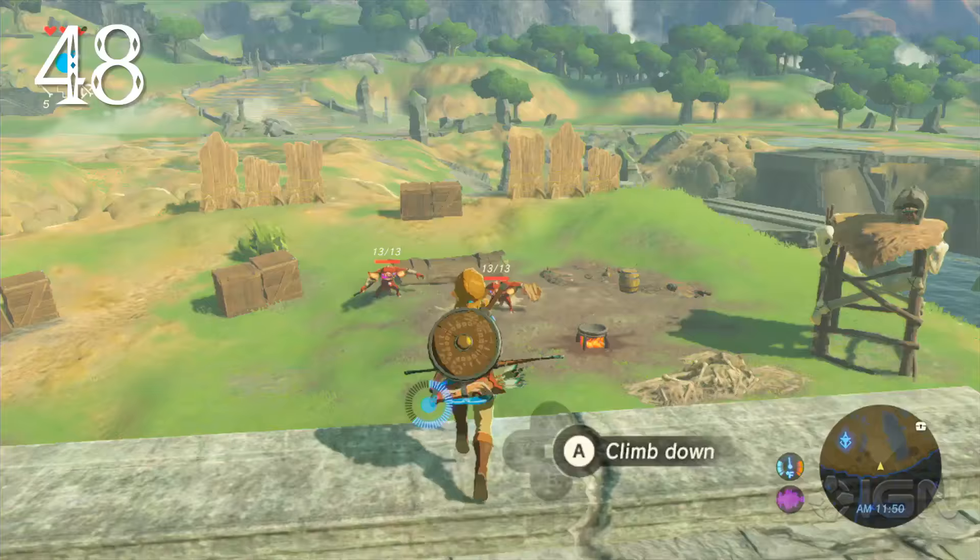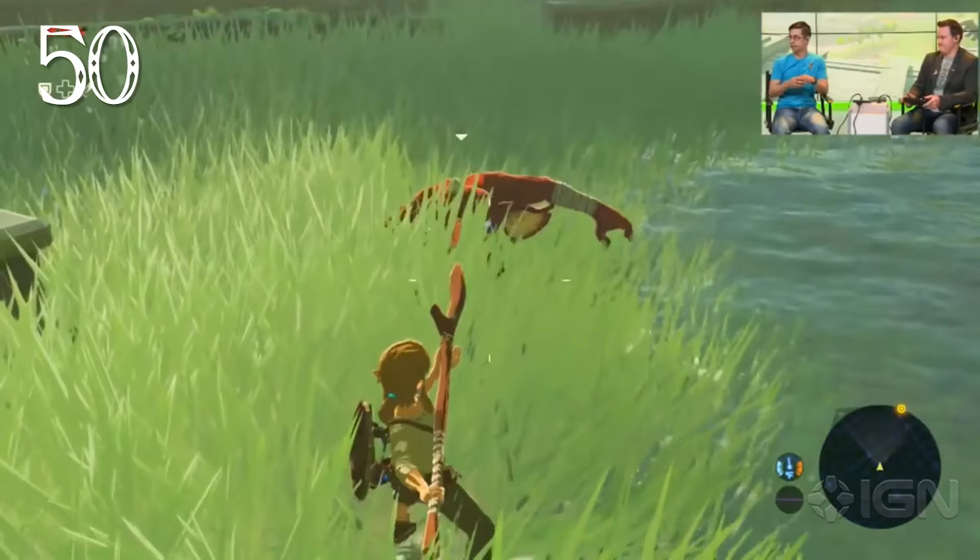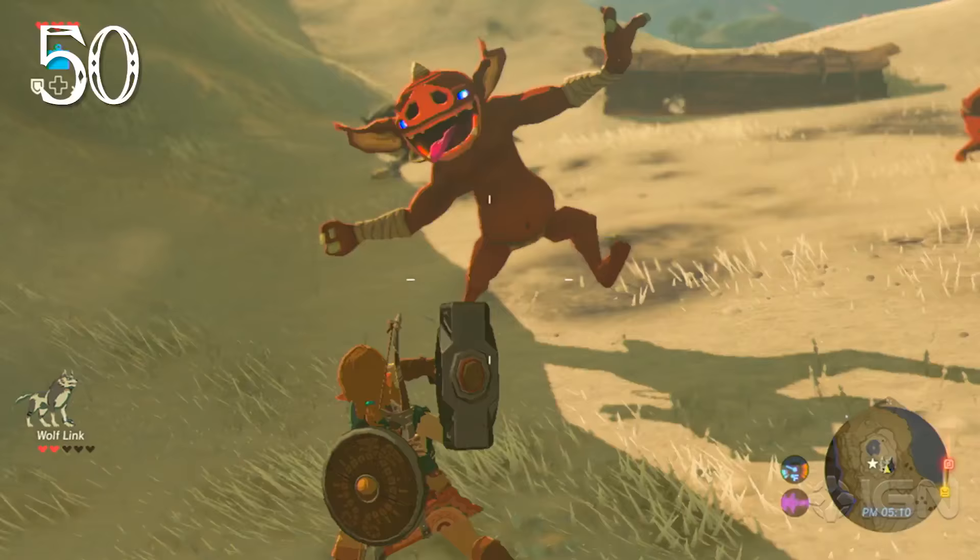If Link dodges just before an attack, time will slow, allowing him to perform a series of flurry attacks. Time also slows if Link draws his bow and arrow when falling through the air, allowing for some incredible headshots. All weapons have durability and will eventually break, and a weapon that breaks upon striking will deal a critical hit.